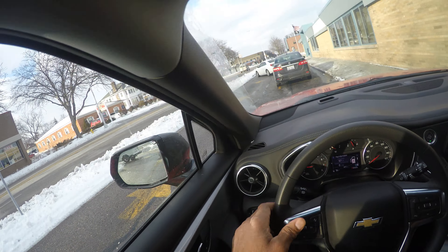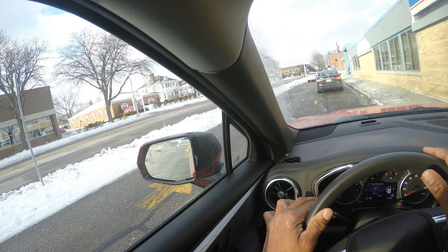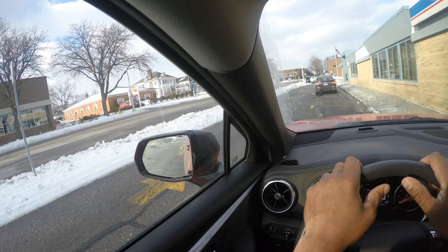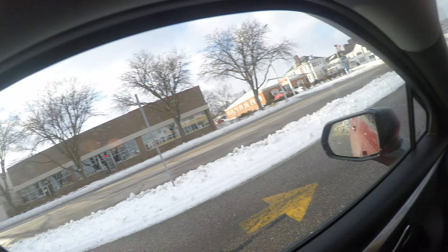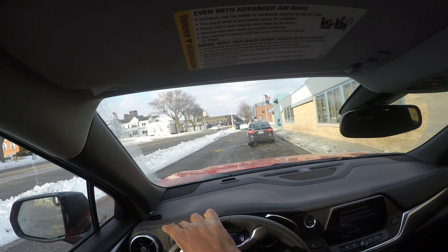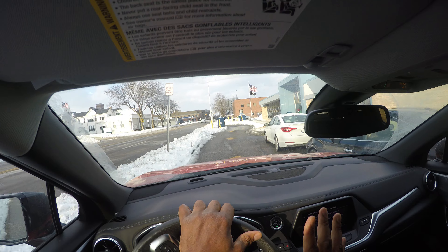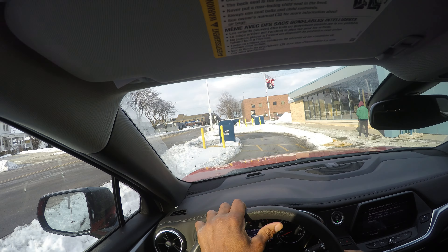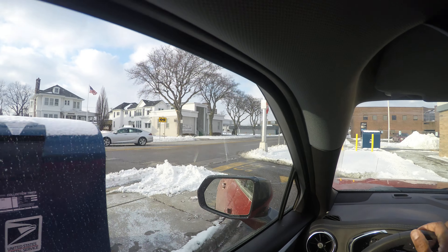Hey, this is Driving with Miles. I had a request to do a road sign video, so I'm going to go ahead and do that now. I'm leaving a loading zone at a post office, so obviously there are a lot of signs here. This is a regulatory sign: no stopping, standing, or parking. If you stop, stand, or park here, you will get a ticket and they will tow your car.